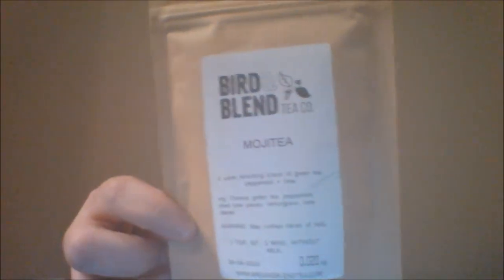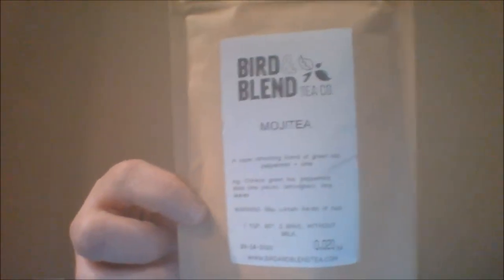Mojito tea — and I think this is Anna White, I think she really likes this one. It is a super refreshing blend of green tea, peppermint, and lime. Chinese green tea, peppermint, dried lime pieces, lemongrass, and lime leaves.